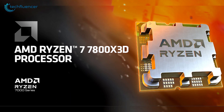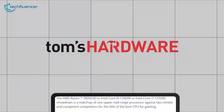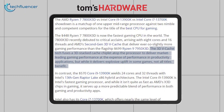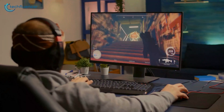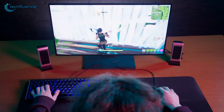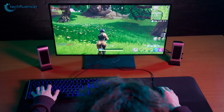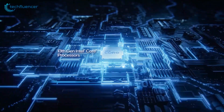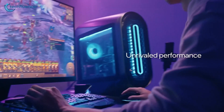However, the 7800X3D takes the lead in gaming, thanks to its 3D vCache. According to Tom's Hardware, the 3D cache technology from AMD combines a 3D stacked cache chipset with the processor, resulting in top-tier gaming performance but a trade-off with productivity applications. While it significantly boosts performance in certain games, not all titles experience the same benefit. Subsequently, the fastest Intel gaming chip, the Core i9-13900K, did not manage to take the lead against the Ryzen 7 7800X3D.